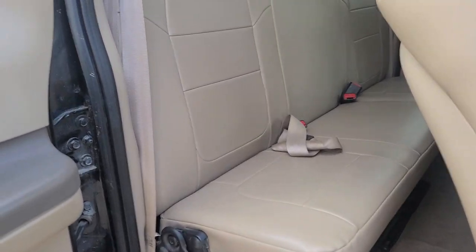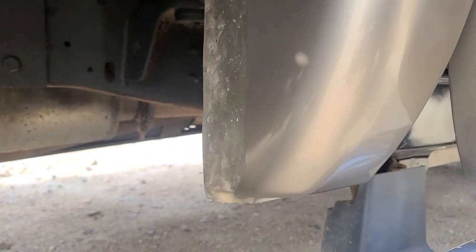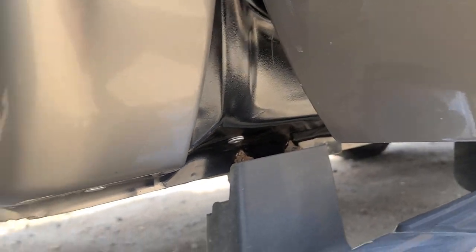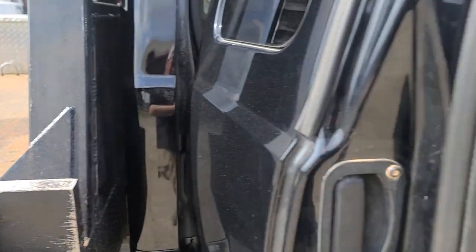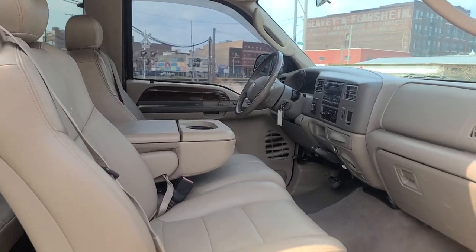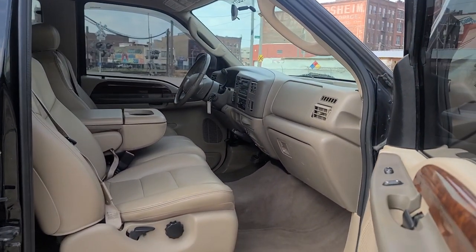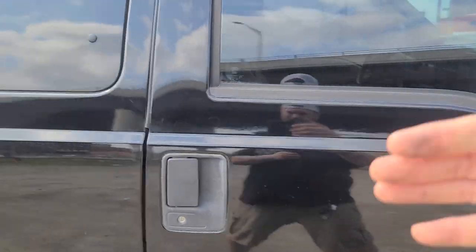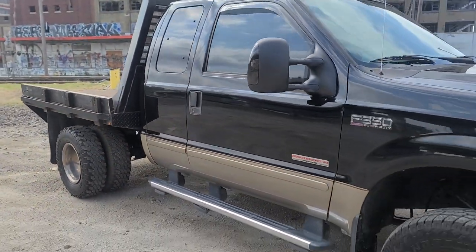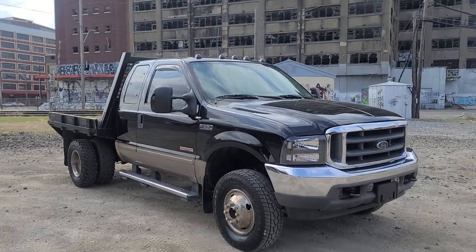All in all, guys, this truck is beautiful — nice shape, ready to work. Great colors, great options, good miles, studs already done. It's a heck of a truck — cold AC, beautiful colors. Black and gold always just looks so right with these trucks.